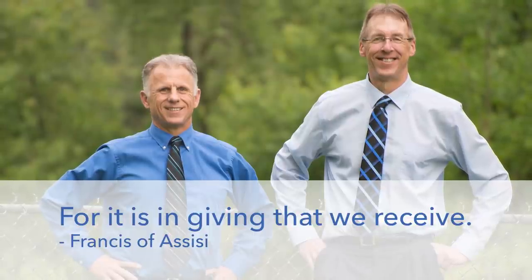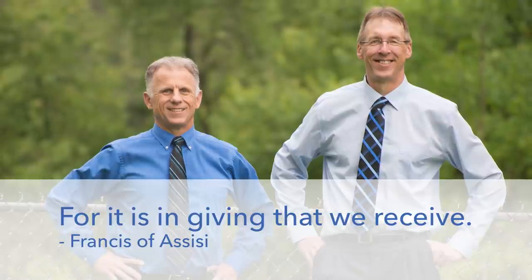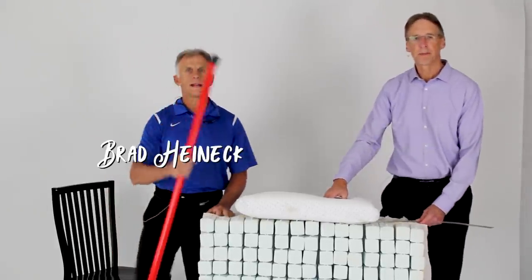Bob and Brad, the two most famous physical therapists on the internet. Hi folks, I'm Bob Schrupp, physical therapist. Brad Heineck, physical therapist.